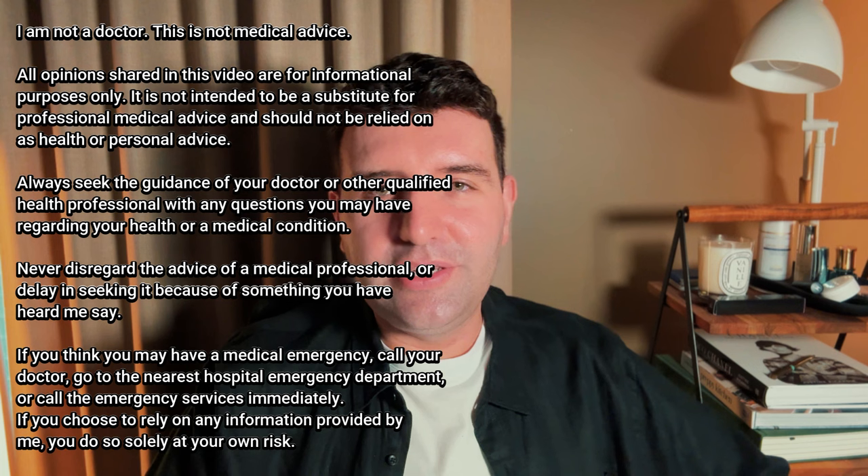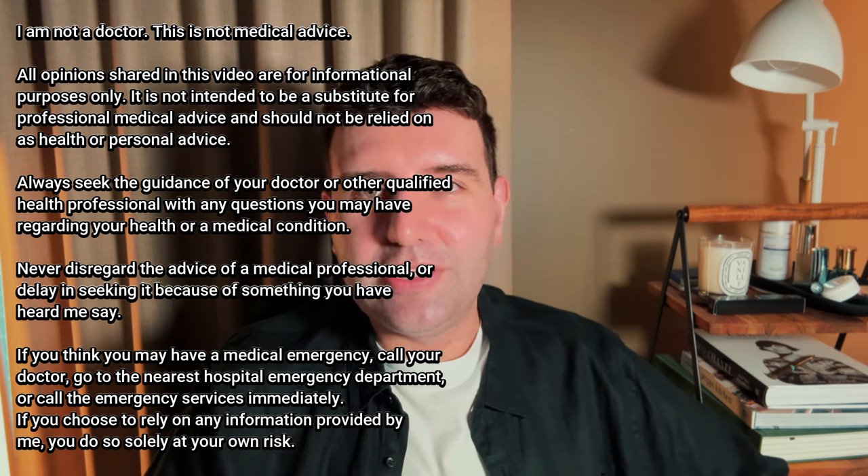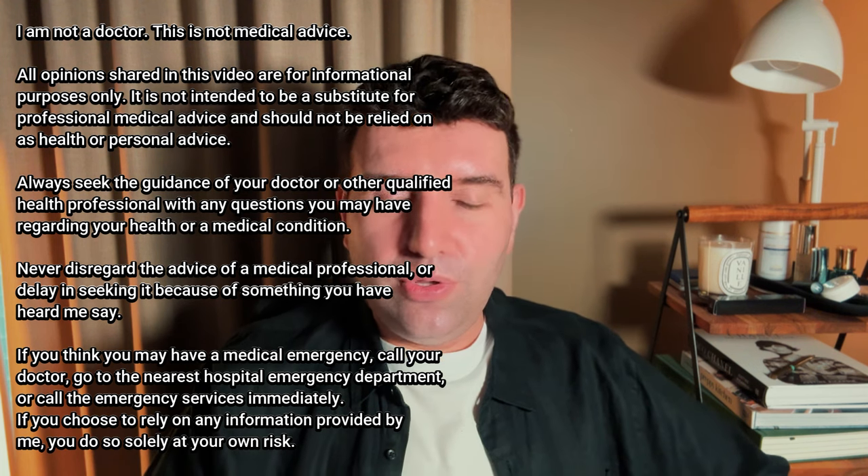Within the skincare community we're pretty aware that there are different types of retinoids — tretinoin, adapalene, retinaldehyde, retinol, and the list goes on. A lot of these products come in different textures and different formulations. But did you know that tretinoin also comes in different formats? And I don't mean strengths, but actual textural differences.